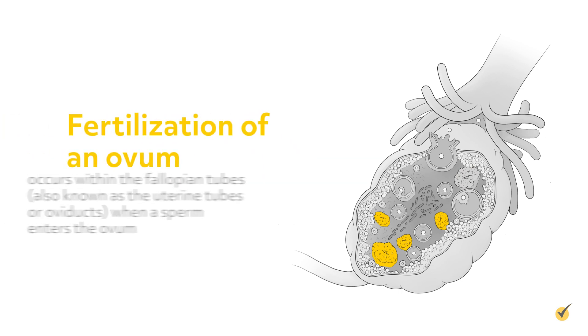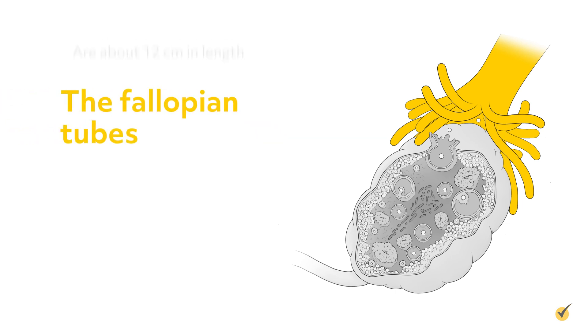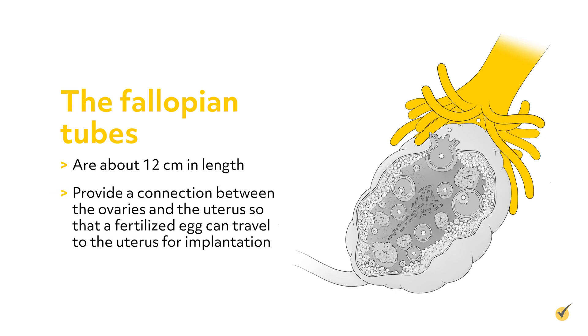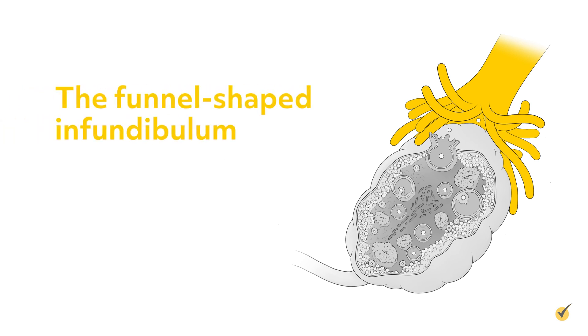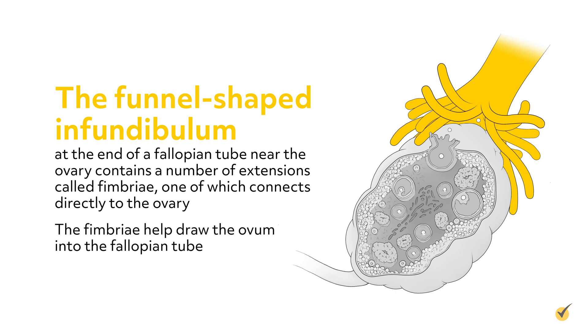Fertilization of an ovum occurs within the fallopian tubes, also known as the uterine tubes or oviducts, when a sperm enters the ovum. The fallopian tubes, which are about 12 cm in length, provide a connection between the ovaries and the uterus so that a fertilized egg can travel to the uterus for implantation. The funnel-shaped infundibulum at the end of a fallopian tube near the ovary contains a number of extensions called fimbriae, one of which connects directly to the ovary. The fimbriae help draw the ovum into the fallopian tube.